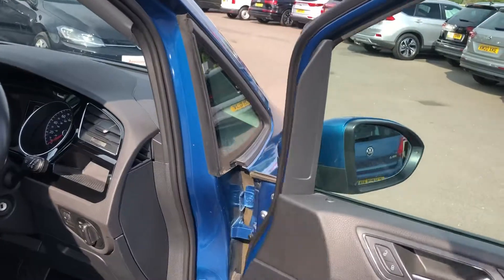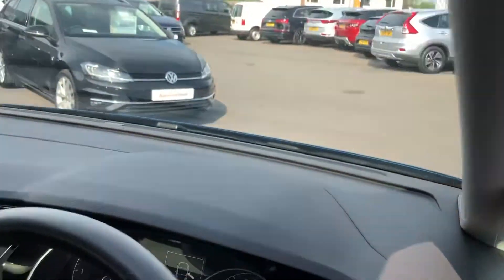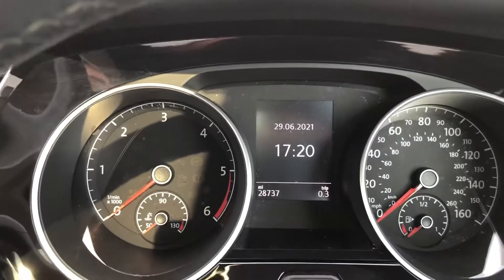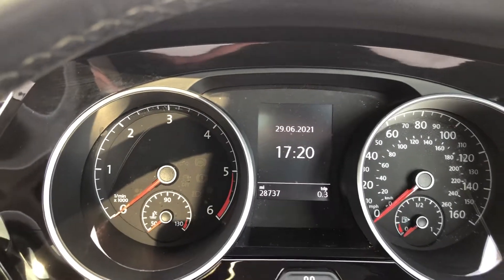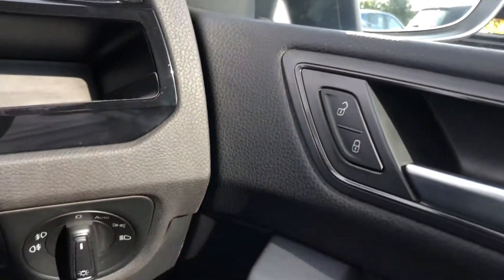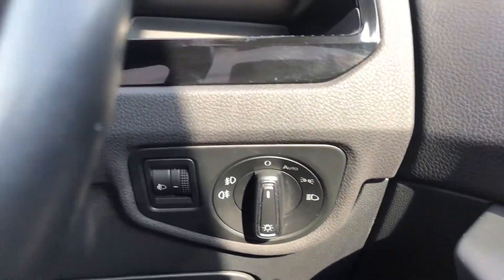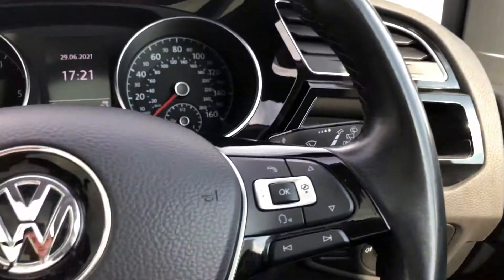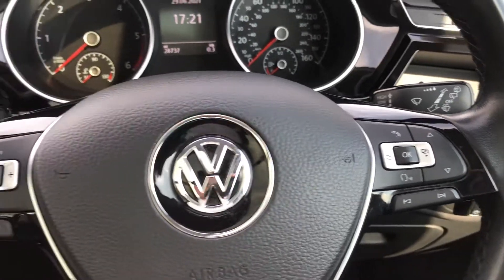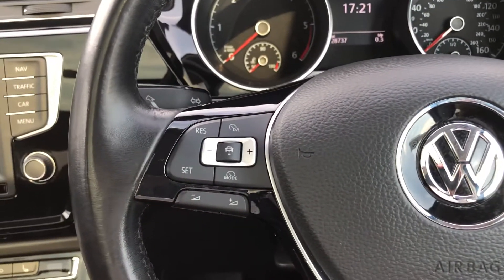The car has been well looked after and is in good condition. The exact mileage on the car is 28,737. Inside the car you've got your electric windows, remote central locking, automatic headlights, and your Bluetooth connection with the controls on the steering wheel, along with your cruise control as well.